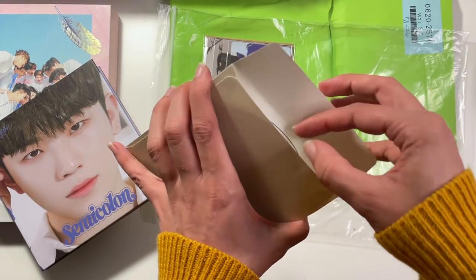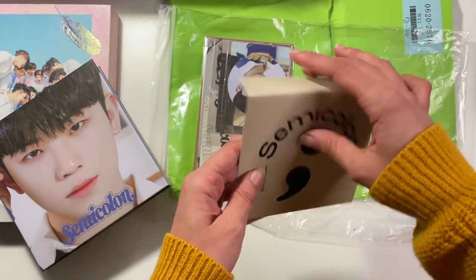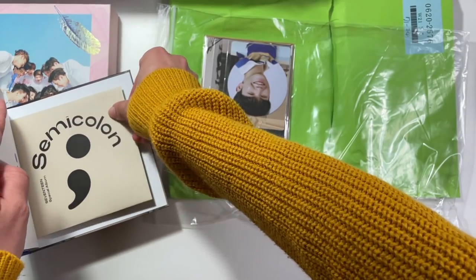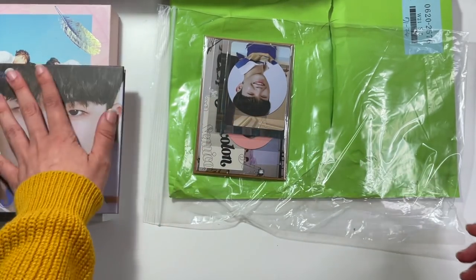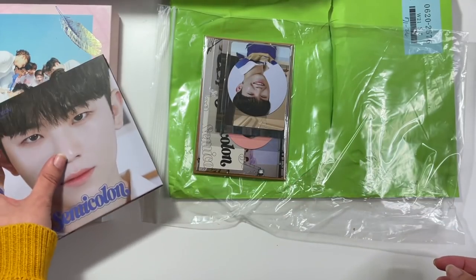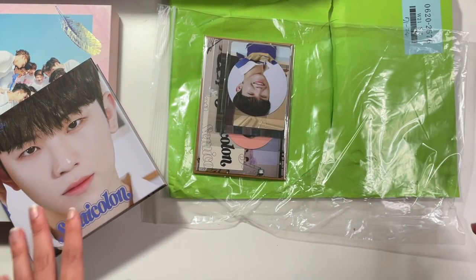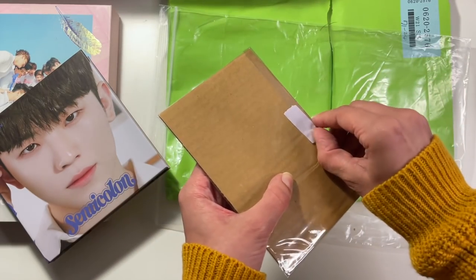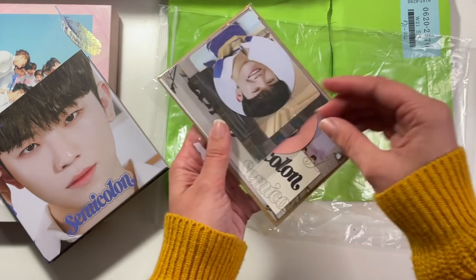Here is the CD — super cute. It didn't come with a little slip cover, which is fine; if my other one ever does come, I'll steal the slip cover. But it did come with some inclusions that I needed, which is exciting.